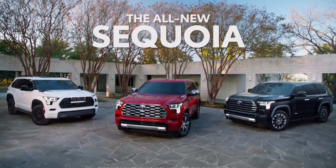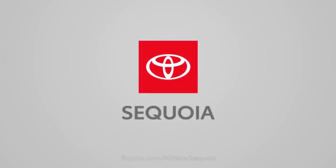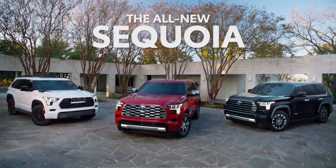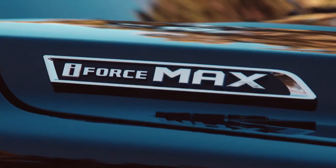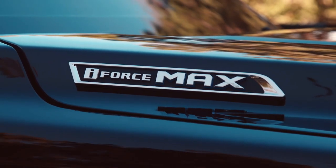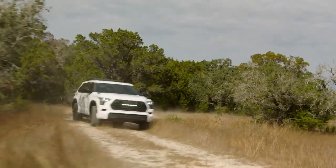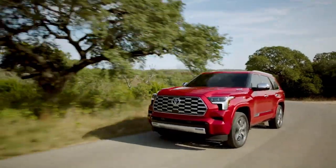Hello everyone and welcome to the new 2023 Toyota Sequoia. The trim levels include the Capstone, the TRD Pro, the Platinum, the Limited, and the SR5 model. This particular episode will encapsulate all the specs for the 2023 Sequoia and try to establish the differences between the Capstone and the other trims, and which one will be perfect for you.